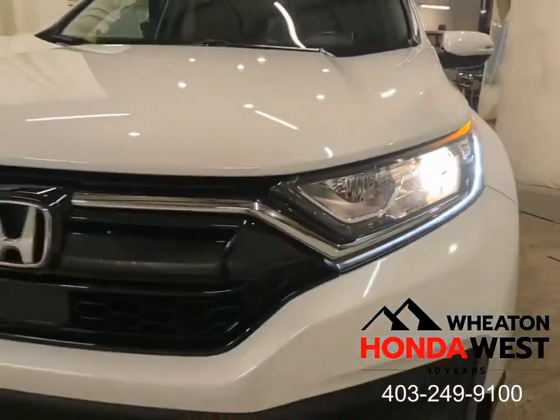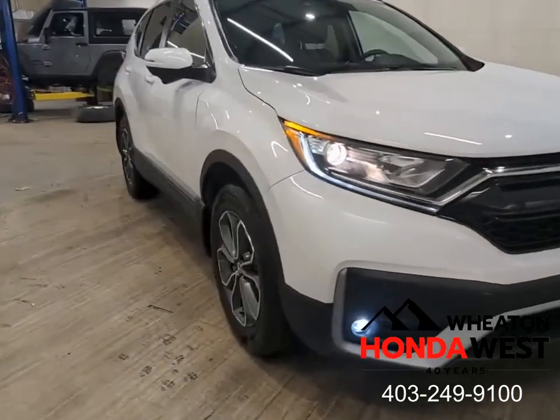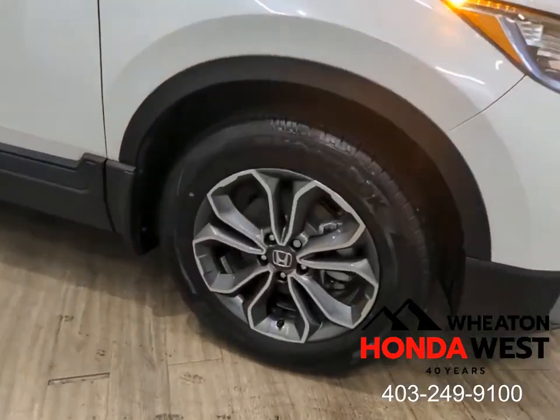You may have seen on our website or heard from one of our sales people that we use market value pricing here at Wheaton Honda West. Let's take a few minutes and talk about exactly what that means.